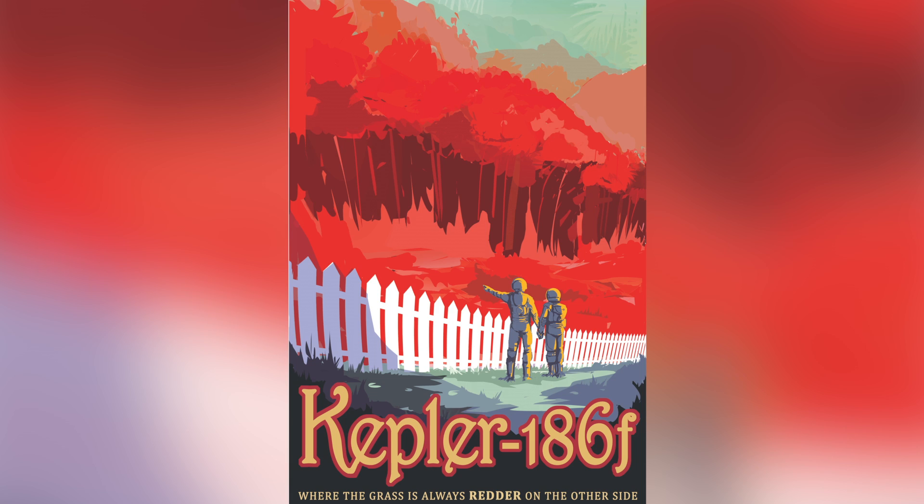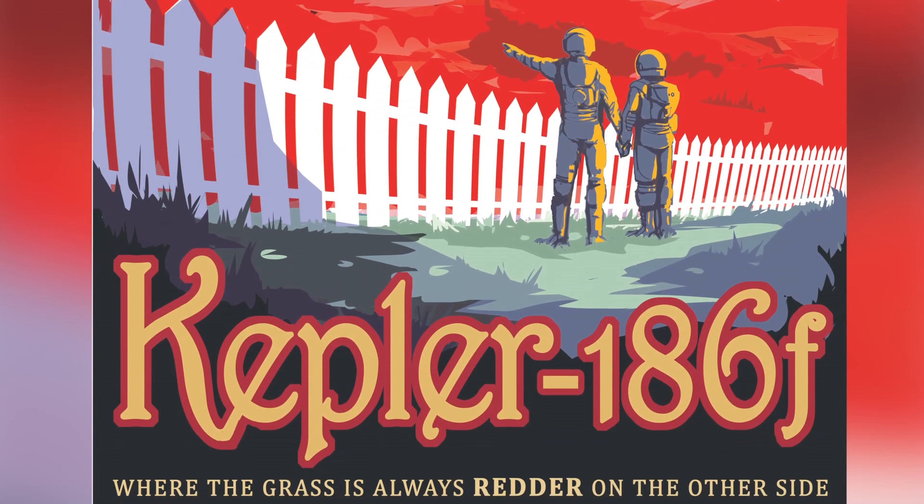And Kepler-186f is the most Earth-like with just the right temperature, but orbits a star with red wavelength photons, which could influence the color of its vegetation.